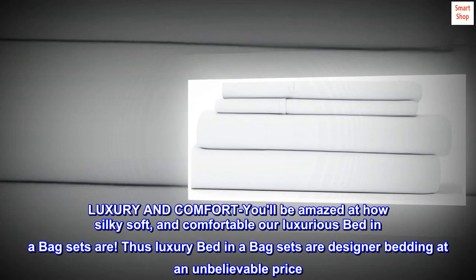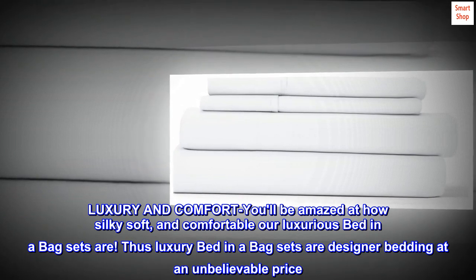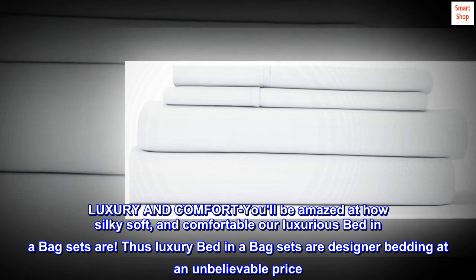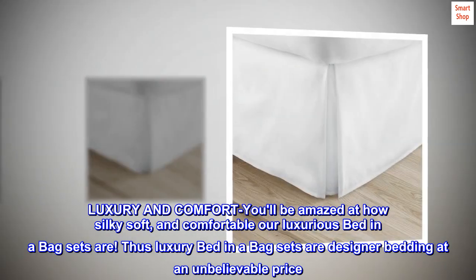100% microfiber. Luxury and comfort — you'll be amazed at how silky soft and comfortable our luxurious bed-in-a-bag sets are. These luxury bed-in-a-bag sets are designer bedding at an unbelievable price.